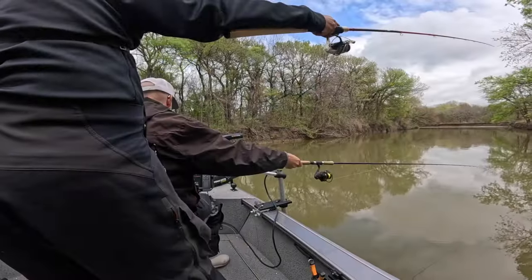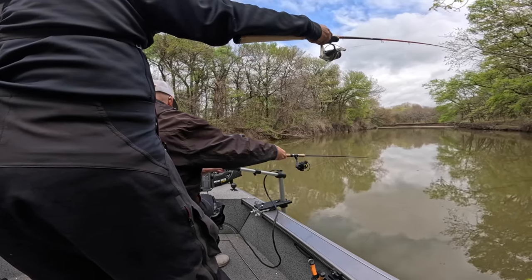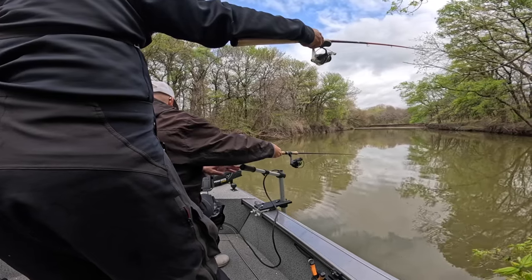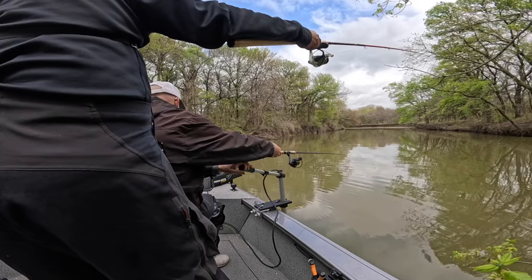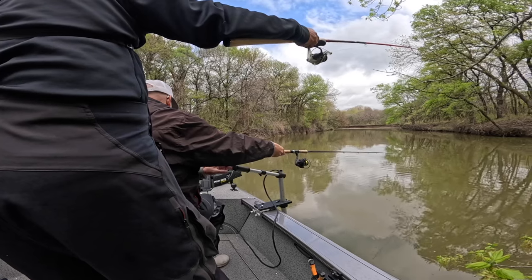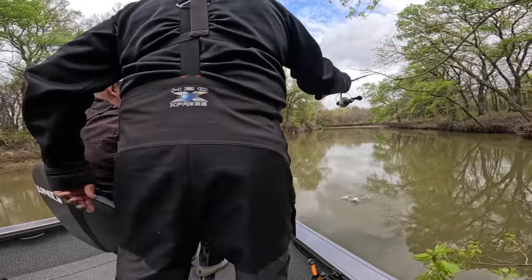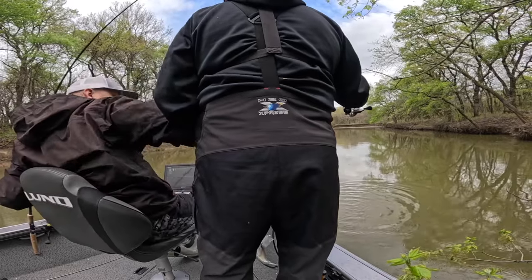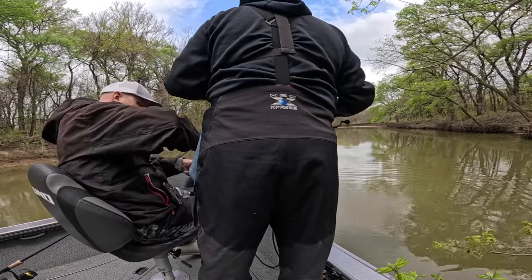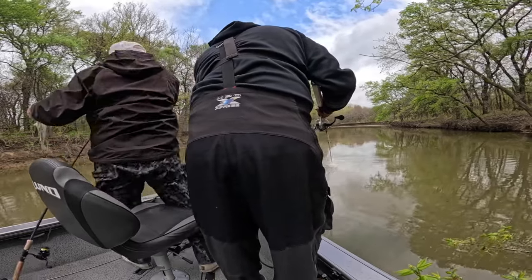It's fun spotting them and casting over to them. Tapped it perfect, man — there you go, textbook. There you go — he's turning up, you got him! That was textbook, man. Nice keeper, get him in the boat. Good job, man. Nice tracking them down — yes sir, that was textbook!